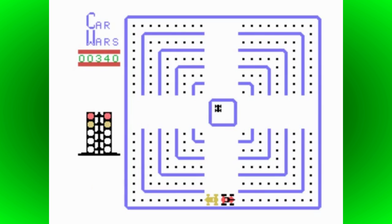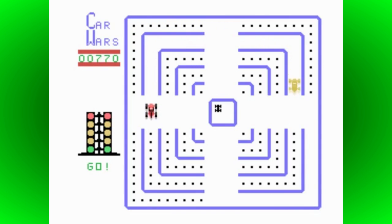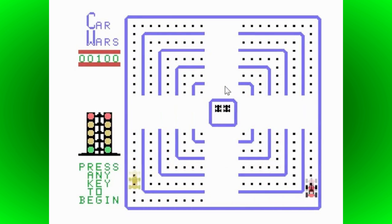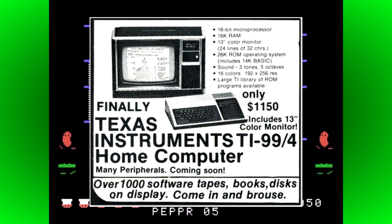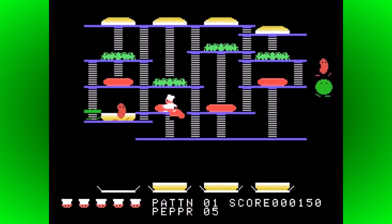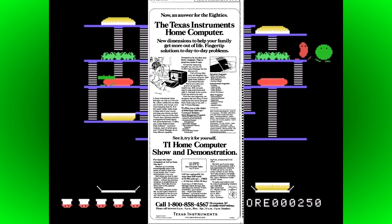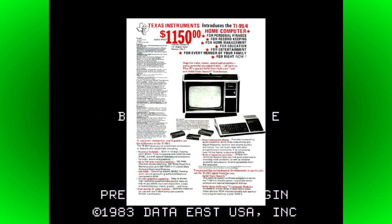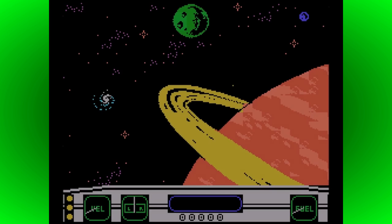Although Jack Tramiel's company did get revenge on TI — but more on that later — industry experts naturally expected TI to take over the home computer market too. After big battles with the FCC over shielding on the RF aerial connection, Texas Instruments reluctantly decided to release their new computer with a monitor instead, in the form of a modified Zenith Electronics TV, to get around these regulations. Unfortunately, this massively raised the introductory price to an eye-watering $1,150, which is equivalent to nearly $4,000 in today's money. Unfortunately, the TI-99/4 was met with almost universal disdain when it was released. Every review complained about the keyboard, absence of lowercase characters, lack of expansion capacity, and poor range of software. Despite sales being almost non-existent, TI continued to raise the price, and by July 1980 it cost $1,400 — higher than the market-leading Apple II, which started at $950.